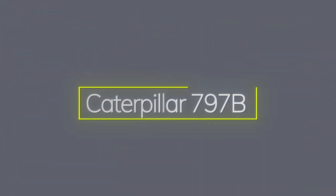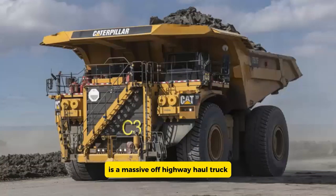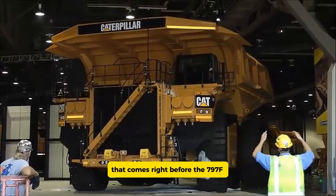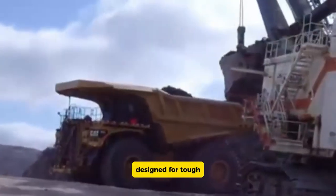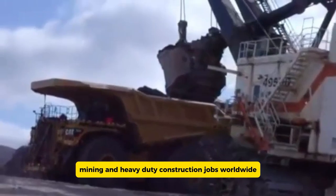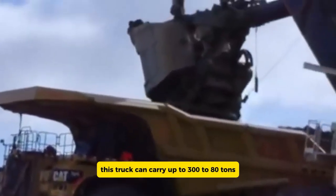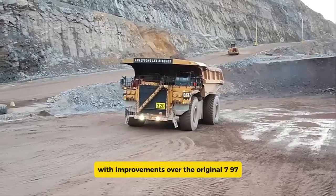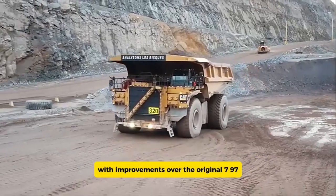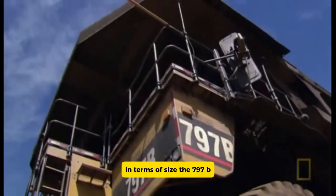The Caterpillar 797B is a massive off-highway haul truck that comes right before the 797F in the 797 Ultra Class lineup. Designed for tough mining and heavy-duty construction jobs worldwide, this truck can carry up to 380 tons, with improvements over the original 797 including a bigger payload and more powerful engine.